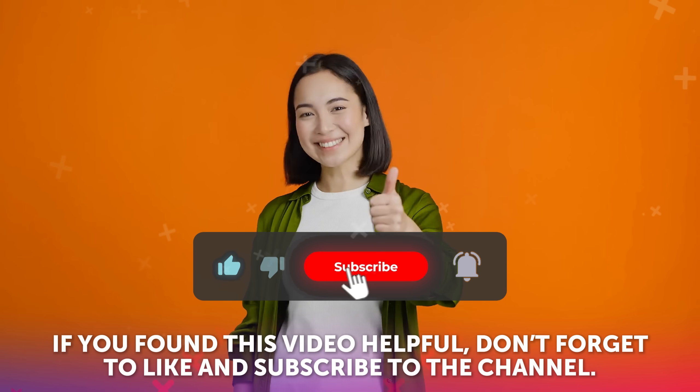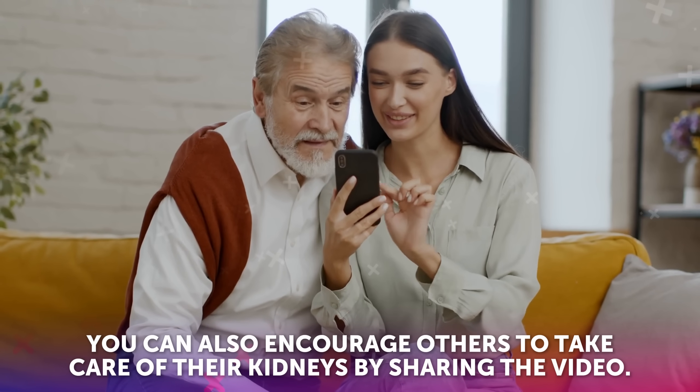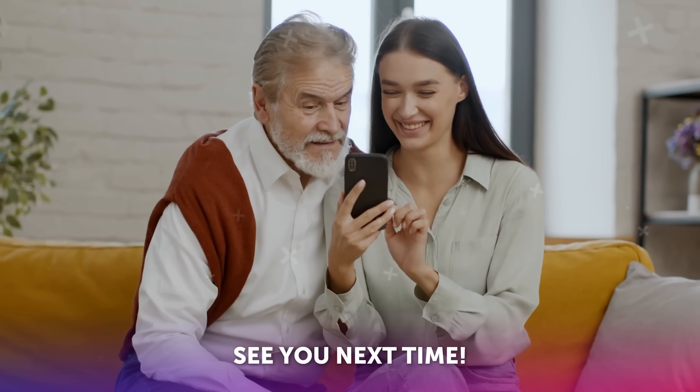If you found this video helpful, don't forget to like and subscribe to the channel. You can also encourage others to take care of their kidneys by sharing the video. See you next time!